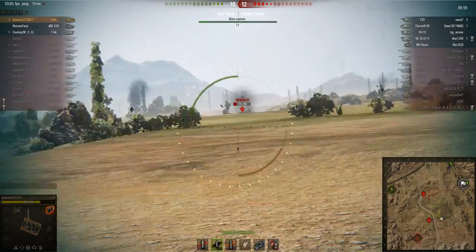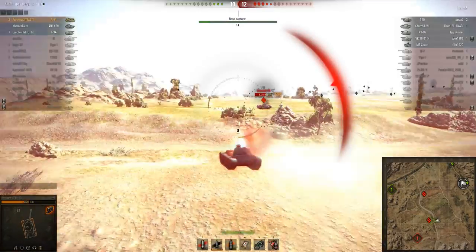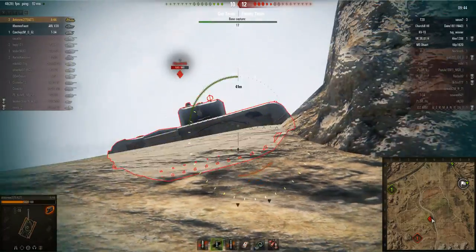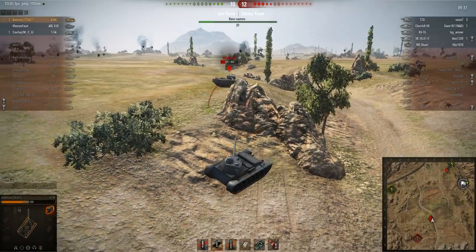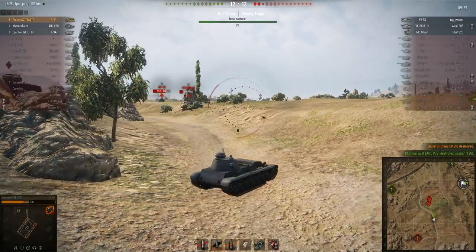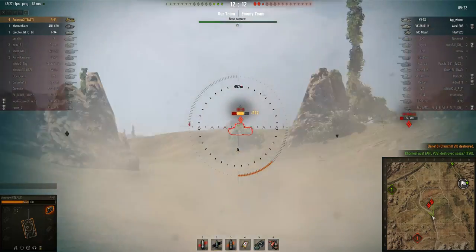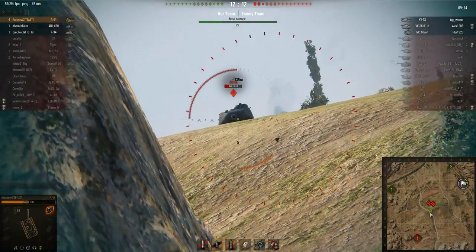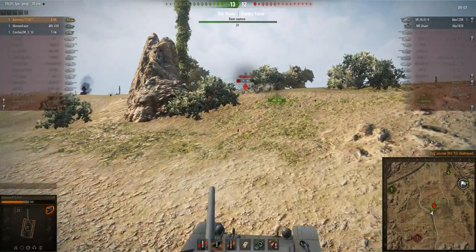I spot a Churchill Mark 7 and decide to focus on him. I load APCR ammunition to compensate for my bad pen since the Churchill 7 can be quite difficult to penetrate frontally. However, he's too stupid to turn his frontal armour to me, so I'm not having many problems — I'm basically wasting my APCR. I pick up my fourth kill on the Churchill 7, but there are still three enemy tanks to go. There's the KV-1S — I punch a shot through his frontal armour with APCR, and then put a clutch APCR round into him to finish him off, securing kill number 5.